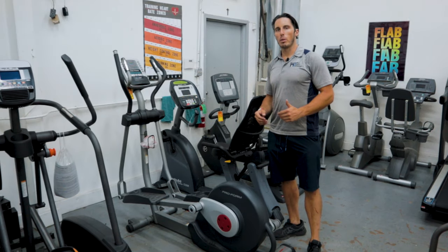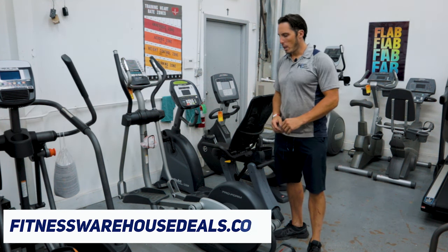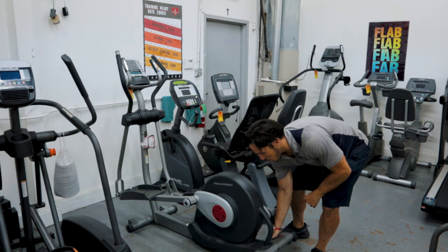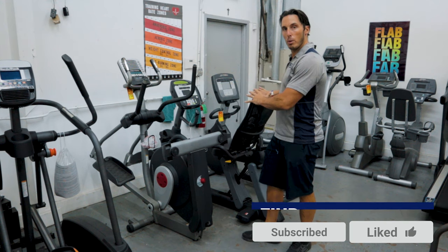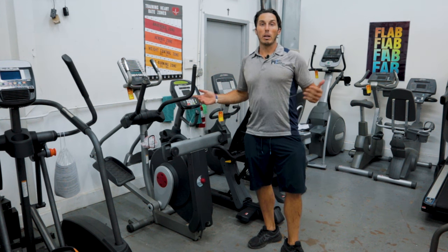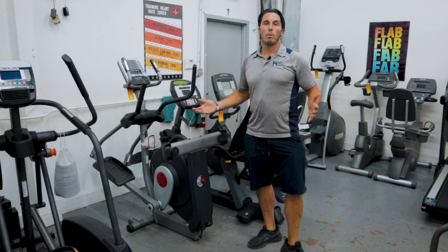One thing to mention with the elliptical as it relates to space: there are some machines that fold. I'm standing by this ProForm here, and there are other brands that make folding ellipticals. What's cool about a folding elliptical is you can get a full-size stride length — 18 to 20 inches — in the same footprint as a recumbent bike. I simply grab the stabilizer bar, bring it forward, it locks into place, and it scrunches down into the same footprint as a recumbent bike. You will lose a little quality because folding splits the frame into a couple of pieces, so you lose some structural integrity, but it's a good option if you want a full-size elliptical in a small space.